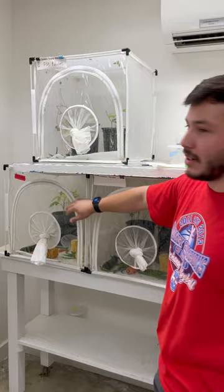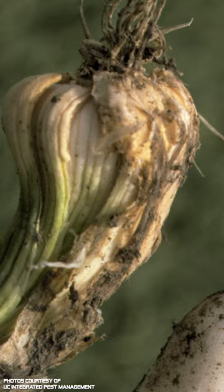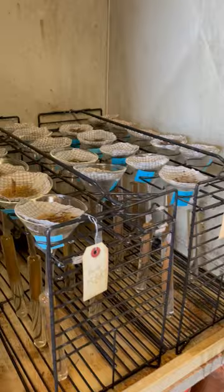Another major problem for farmers is invisible to the naked eye. Just a handful of soil contains thousands of a microscopic type of worm called nematodes. Some nematodes can cause severe damage to crops, so they have been the subject of keen research interest since the earliest days at Kearney REC. Today, lab techs extract thousands and thousands of nematode samples, like those from the almond roots seen here, to use in experiments.